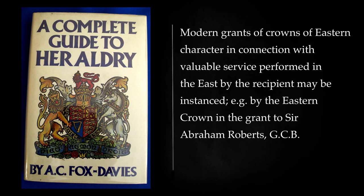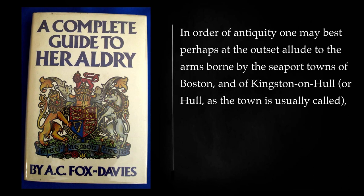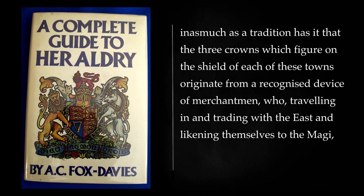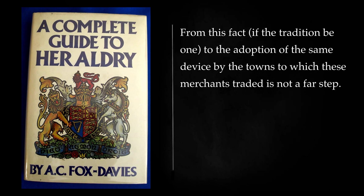Modern grants of crowns of eastern character in connection with valuable service performed in the east by the recipient may be instanced, e.g. by the eastern crown in the grant to Sir Abraham Roberts, G.C.B., the father of Field Marshal Earl Roberts, K.G. In order of antiquity one may best perhaps at the outset allude to the arms borne by the seaport towns of Boston and of Kingston on Hull. Inasmuch as a tradition has it that the three crowns which figure on the shield of each of these towns originate from a recognized device of merchantmen who, traveling in and trading with the east and likening themselves to the Magi in their Bethlehem visit, adopted these crowns as the device or badge of their business. The same remarks may apply to the arms of Cologne: argent, on a chief gules, three crowns or.